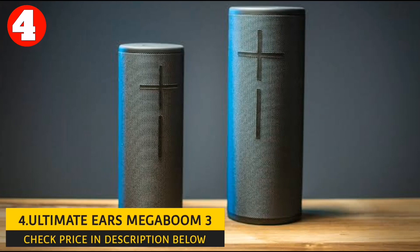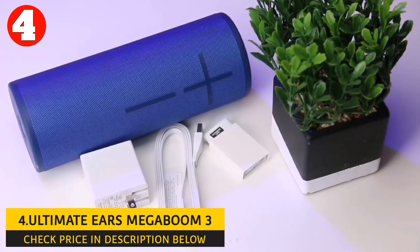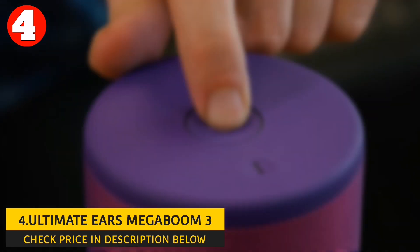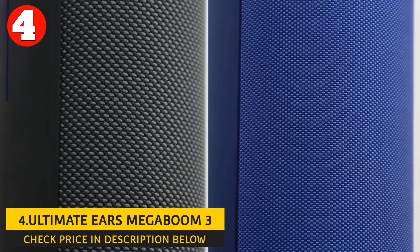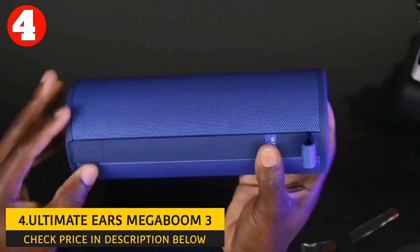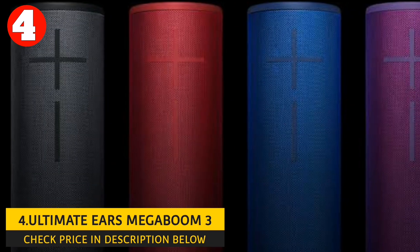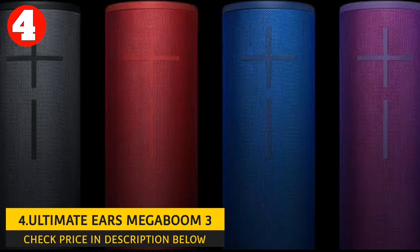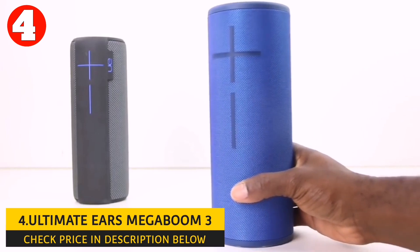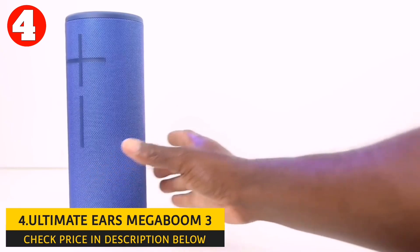Number 4: Ultimate Ears Megaboom 3. Another great Bluetooth speaker is the Ultimate Ears Megaboom 3. It delivers immersive 360-degree sound with deep bass, thanks to its cylindrical design and multiple drivers that push out sound in all directions. It features two 2-inch drivers, two passive radiators, and a 4-ohm full-range driver. The speaker has a one-touch music control button that allows you to play, pause, and skip tracks without taking out your phone. With the Party Up feature, you can connect up to 150 Megaboom and Boom speakers for a more immersive and powerful sound experience.